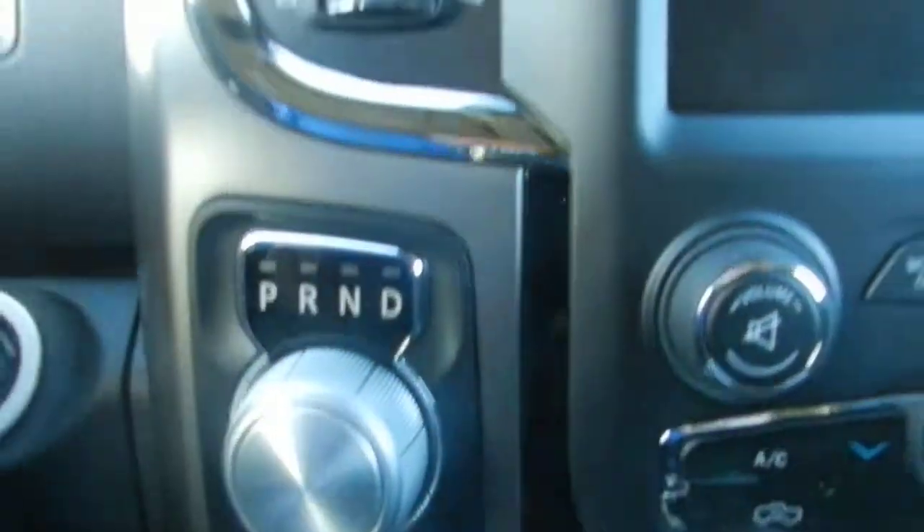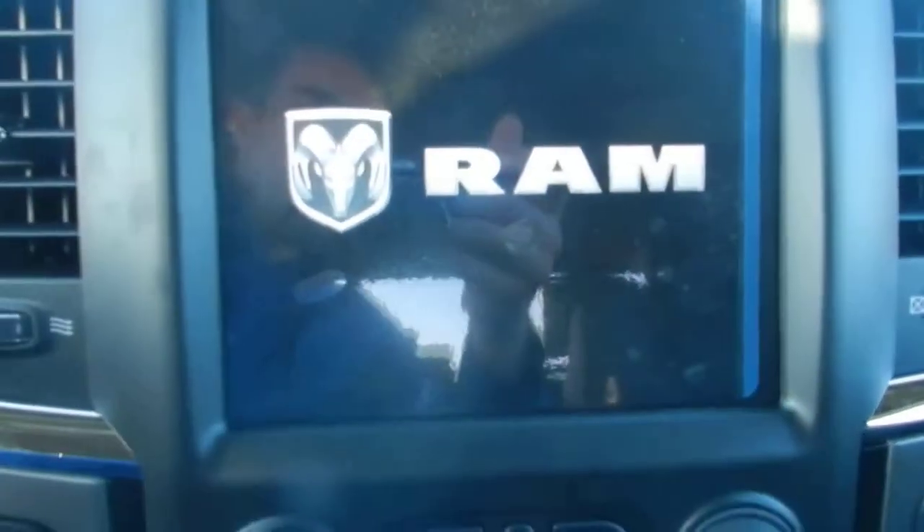There's a dial for the 8 speed transmission, and Uconnect 8.4. Media plug-ins are located here as well.